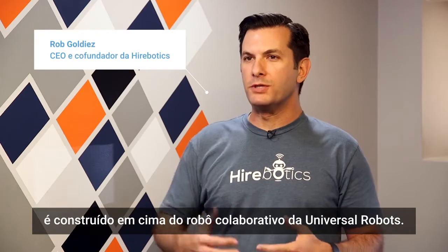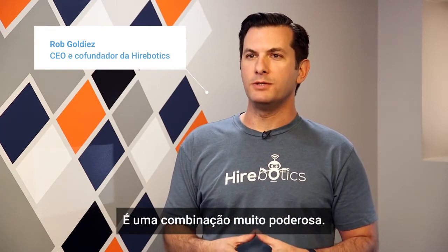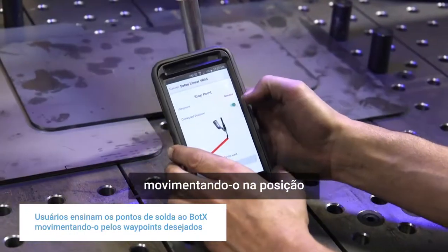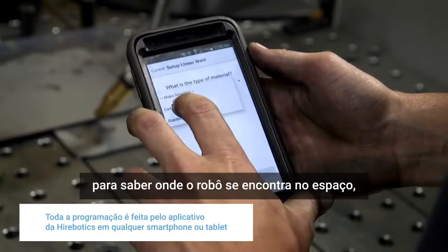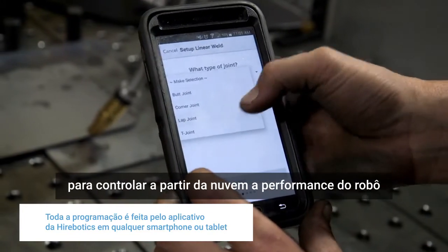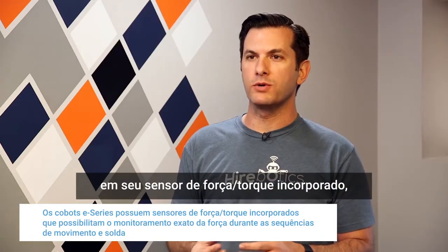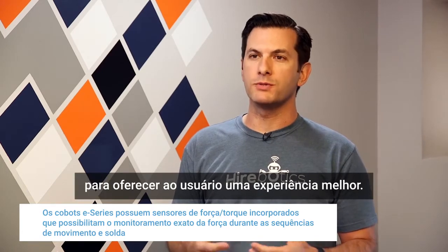The BotX system is built around the Universal Robots collaborative robot — it makes for a very powerful mix. We allow customers to kinematically train the robot by just moving it into position and using our mobile app to capture where that robot is in space. This takes advantage of Universal Robots' extremely open platform to control the robot from the cloud. Their new e-series has unique capabilities, including a built-in force torque sensor, which we heavily leverage to provide a better user experience.